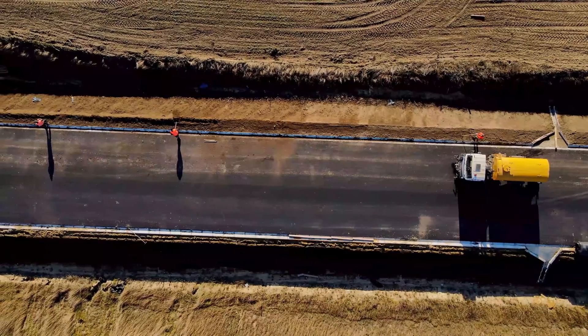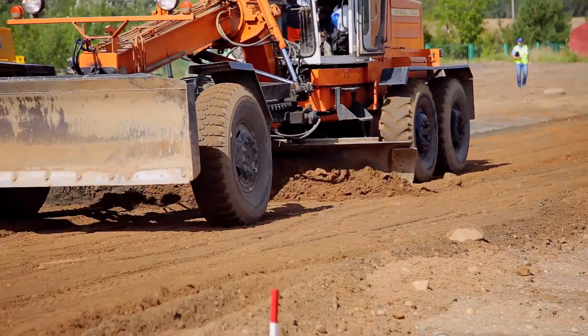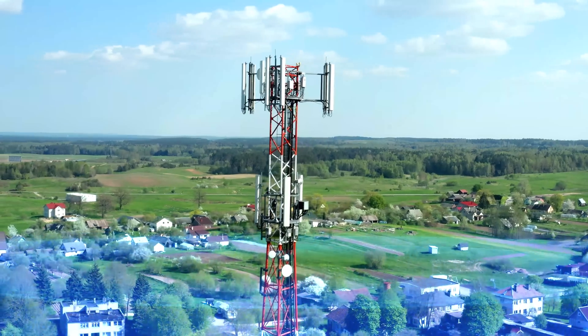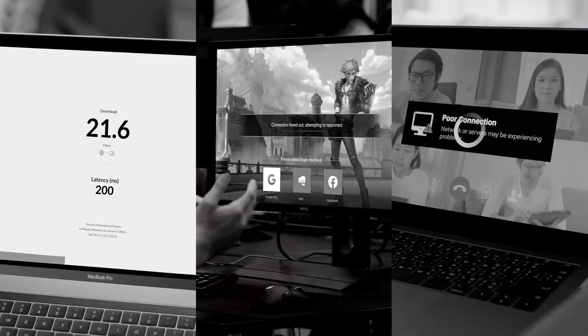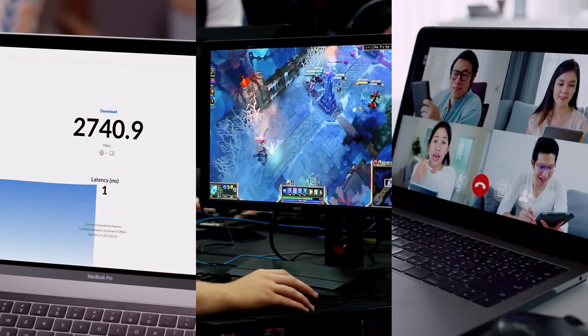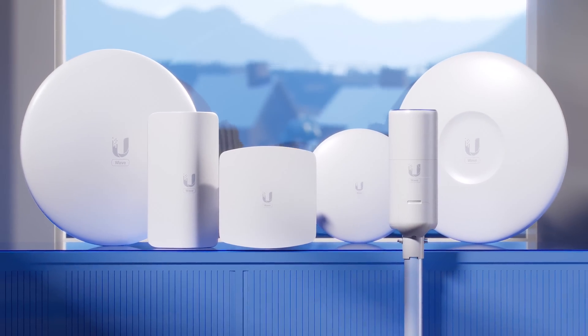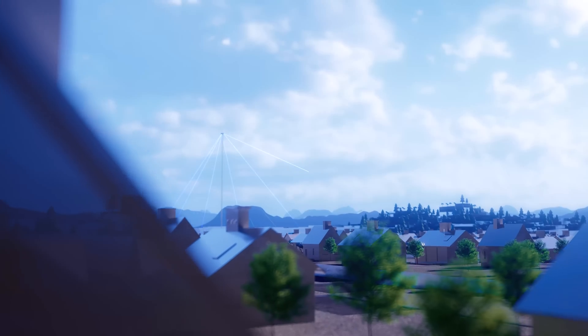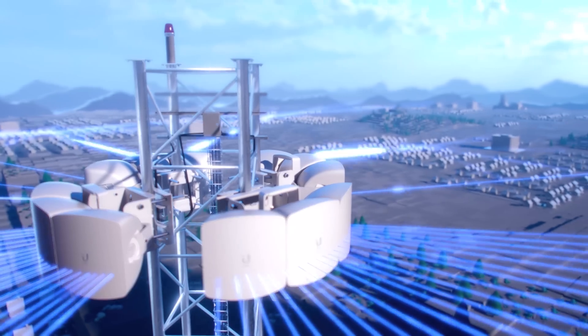The Last Mile Internet Challenge. Extending wired infrastructure to new communities is a high effort and costly undertaking. Wireless alternatives, while more cost-effective and flexible, come with significant performance compromises. Until now. Welcome to Wave Technology by Ubiquity — a true wired replacement internet distribution platform with breakthrough economics.